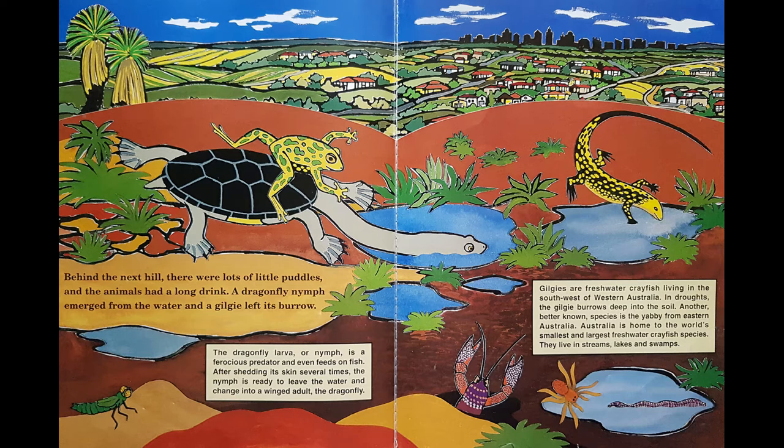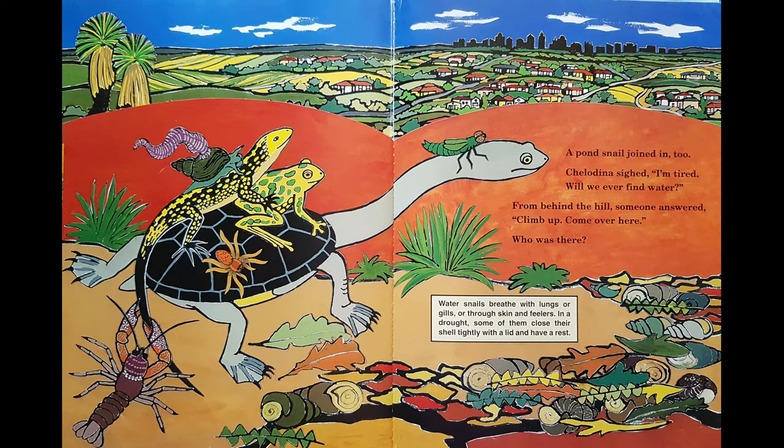There's the leech having a drink, the spider having a drink, the lizards having a drink. The frog's already had his drink and climbed on her back. Chilodina's having a drink, and here comes the yabby and the nymph. Look at them all climbing on. A pond snail joined in too. Chilodina sighed: I'm tired, will we ever find water?